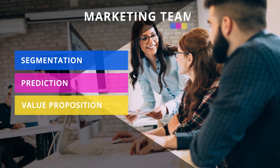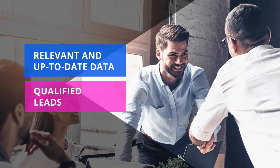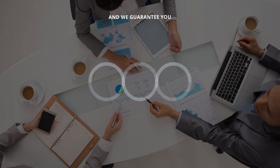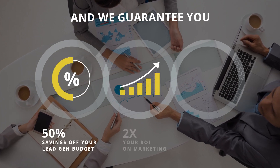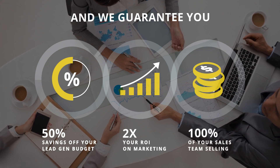Swathly helps your marketing team market more accurately and effectively, and it helps your sales team spend more time selling. With Swathly, you'll benefit from a 50% savings off your lead gen budget, two times your ROI on marketing, and 100% of your sales team selling.